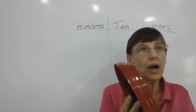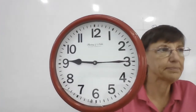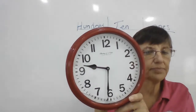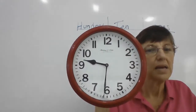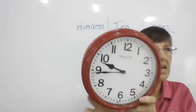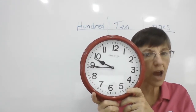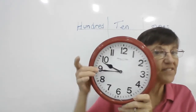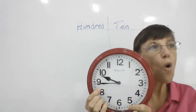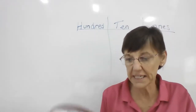Let's do one more — Hazard. Hazard, what time is it, please? It is nine fifteen. Now what time is it, Hazard? Nine forty-five. In how many minutes will it be ten o'clock? Five, ten, fifteen minutes. In fifteen minutes it will be ten o'clock. So it is either nine forty-five or fifteen minutes before ten o'clock.